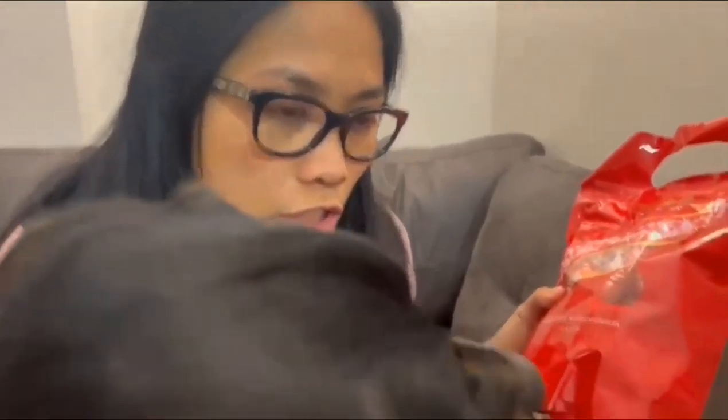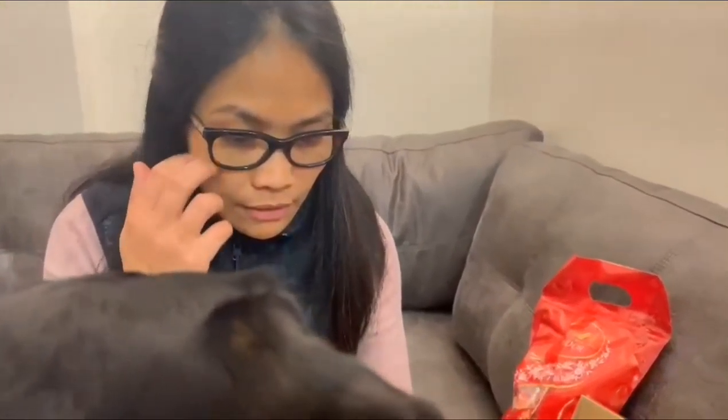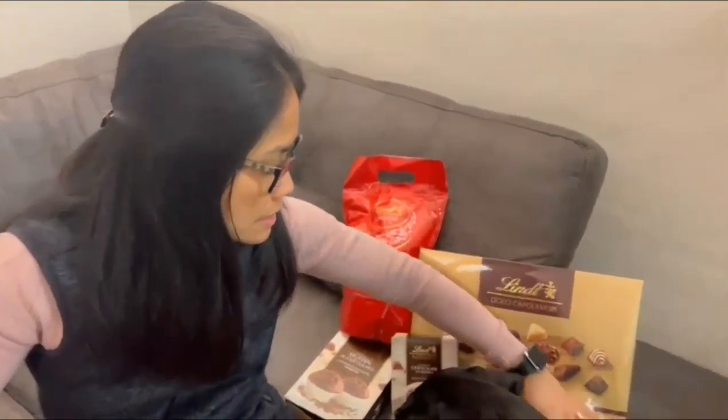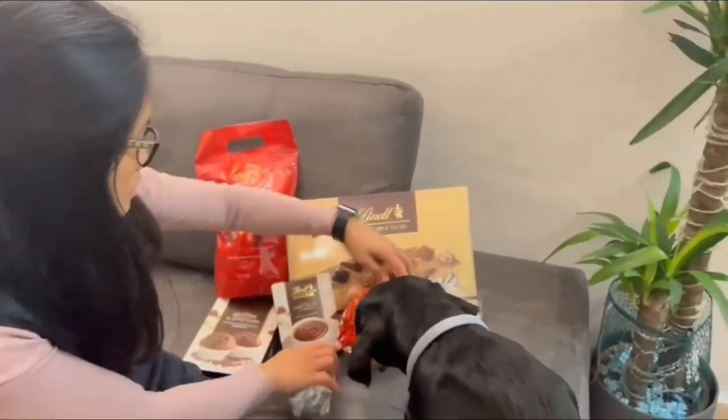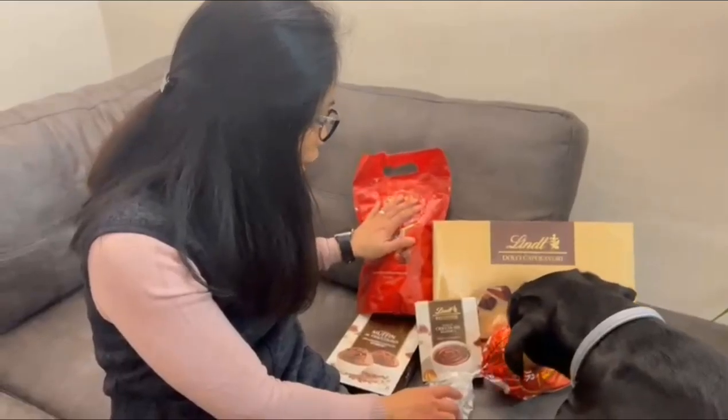This is my dog — it's George. I think he would like to eat chocolate! Let's remove the box. So this is what's inside the first box — we have one, two, three, four, five items.